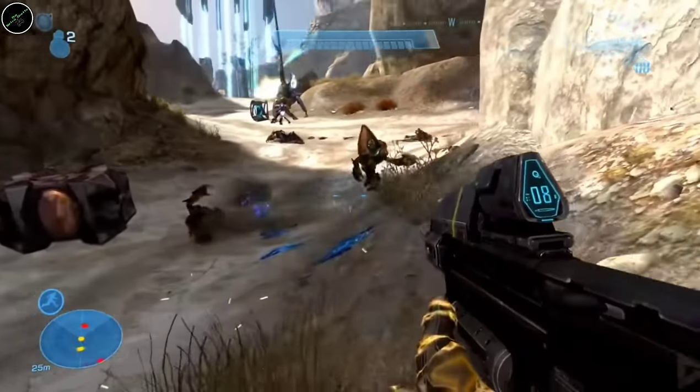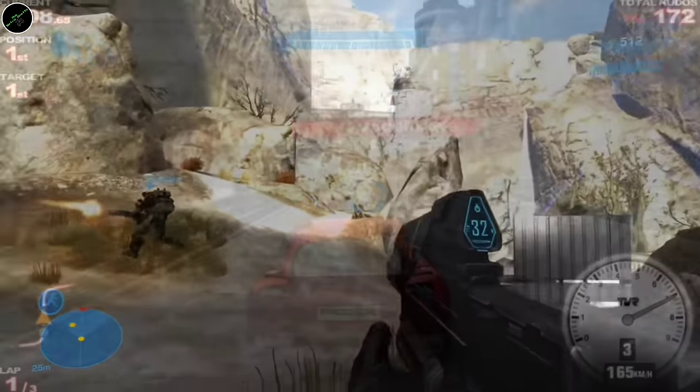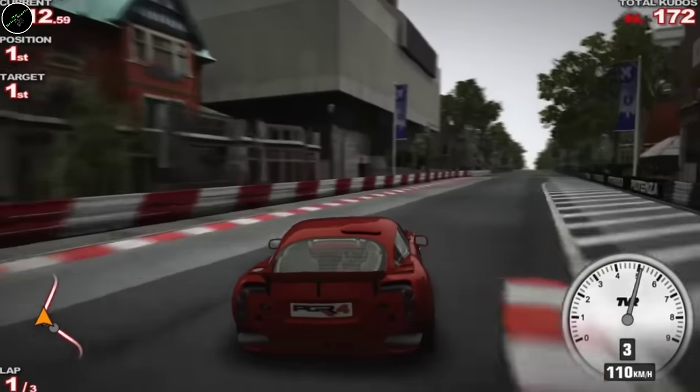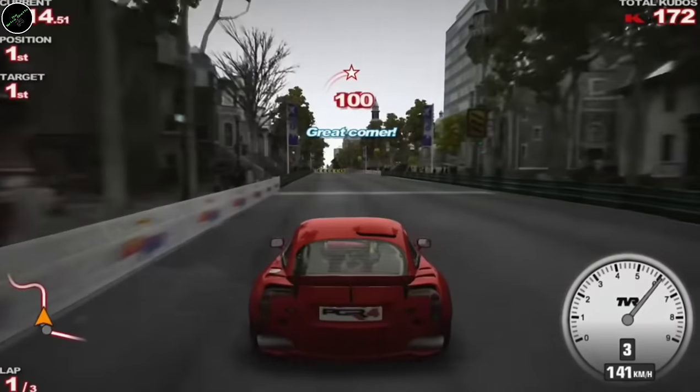Hi everybody, welcome back to the Retro Ghetto. I love the Xbox 360. I think when I think back through history, it's probably the only time that I preferred the Microsoft console over its Sony counterpart. And when I look back, I have such fond memories of playing through this fantastic library of games. But fast forward almost 20 years, I still enjoyed playing those games.